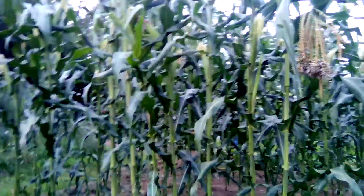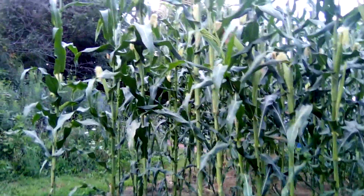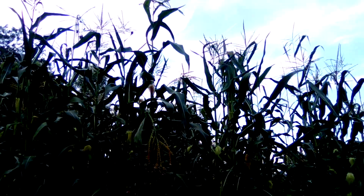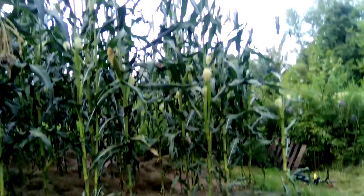This corn's doing good, guys. A lot of it has got two ears per stalk, and that one over there has got three. It's probably more than 12 feet tall. The ears are looking good.